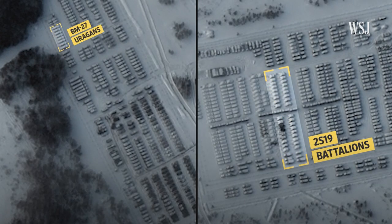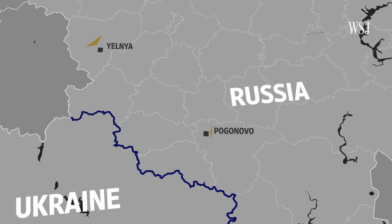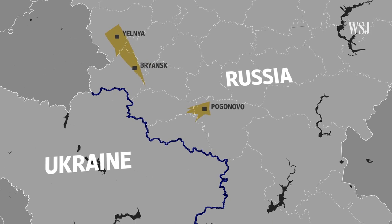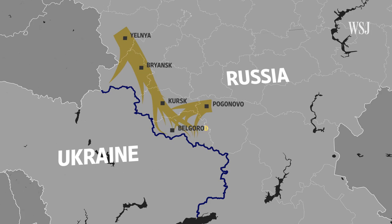The Wall Street Journal analyzed dozens of satellite images captured by Maxar Technologies and Planet Labs, verified videos posted to social media, and found that the Russian troops and military equipment that came in from the east had moved out of large, visible garrisons and dispersed into smaller, harder-to-track units along the border before they attacked.